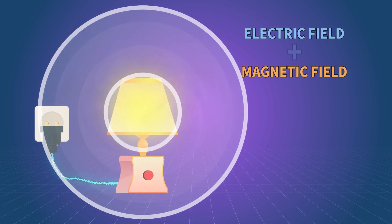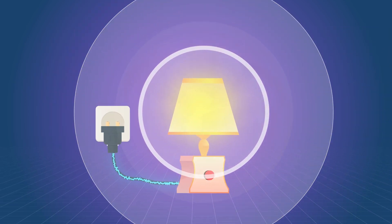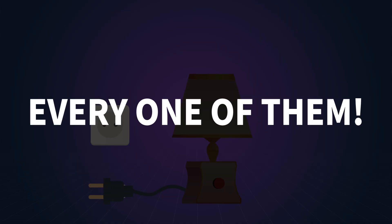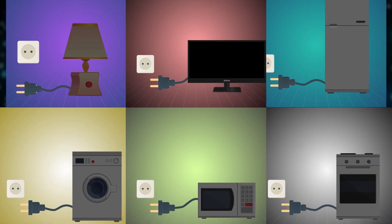Now there is a well-known and scary electromagnetic field around the device. To prevent household appliances from emitting an electromagnetic field, you need to unplug all devices from the power outlet — every one of them: your refrigerator, washing machine, stove, TV, microwave. Of course, it's easier to pull the switch.